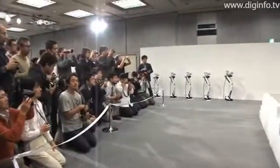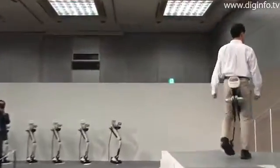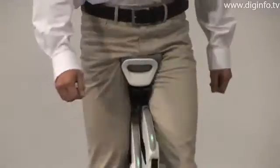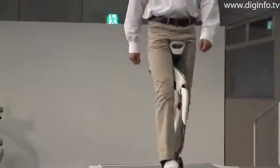On November 7, Honda unveiled a prototype walking assist device that helps support the body weight of the user. The new walking assist device reduces the load on leg muscles and joints in the hip, knees and ankles by supporting a portion of the person's body weight.